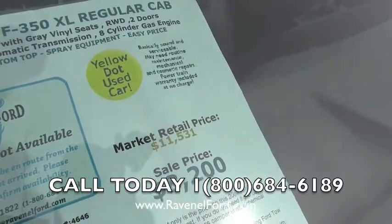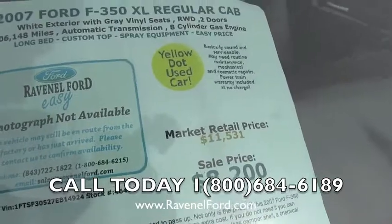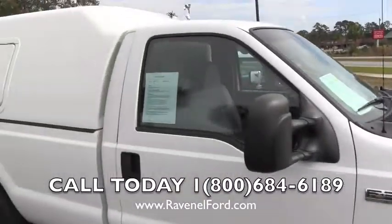$8,200 is what we're selling it for, folks. You can't beat that — $8,200 is the sale price at Ravenel Ford. Also, no dealer admin fees or dock fees out here as well. We'll save you some money, that's definitely for sure.